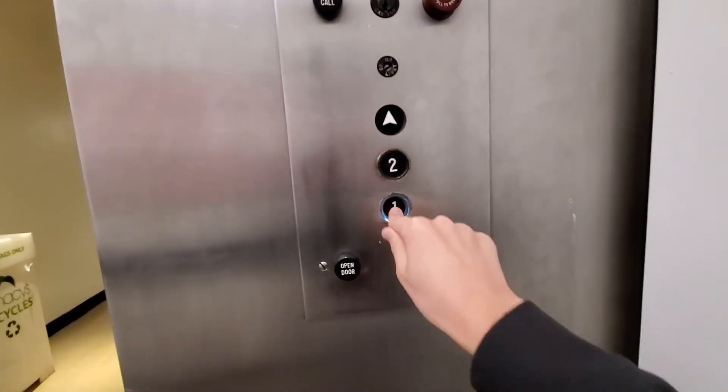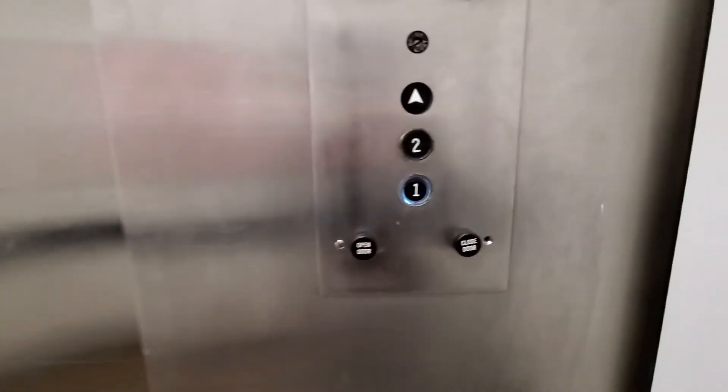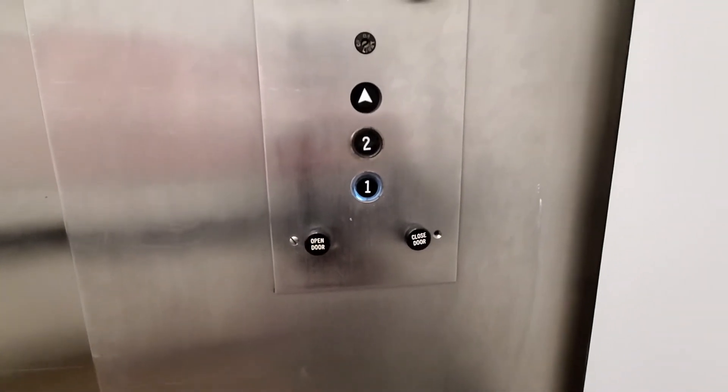Motor. That button's replaced. Black button. Replaced LED.